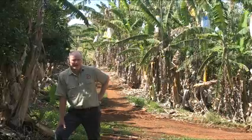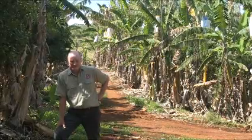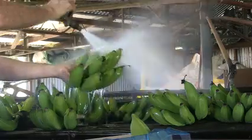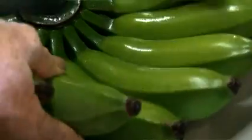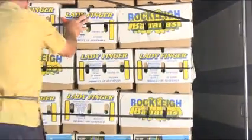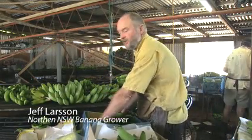Call the Bunchy Top hotline for more advice. The biggest threat to eradicating Bunchy Top from Australia and protecting our banana industry is the threat from backyard banana plants and backyard growers and hobby farmers. So we urgently seek your support to report any suspect plants so that they can be eradicated promptly. There will be no penalties — we just want to know where these plants are so we can eradicate them. With your help, we can protect the future of Australia's banana industry and the livelihood of Australian banana growers.